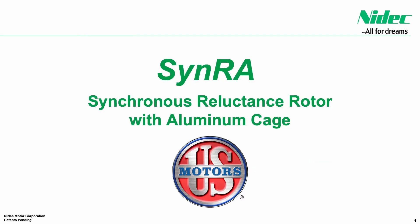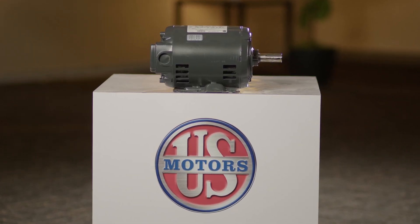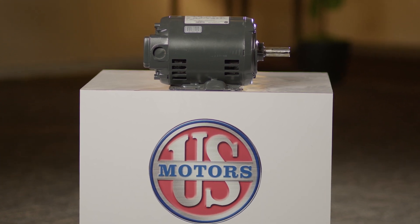SINRA utilizes an aluminum cage in a synchronous based rotor lamination, allowing the motor to start like an induction motor but run as a synchronous machine, taking advantage of both technologies' benefits.